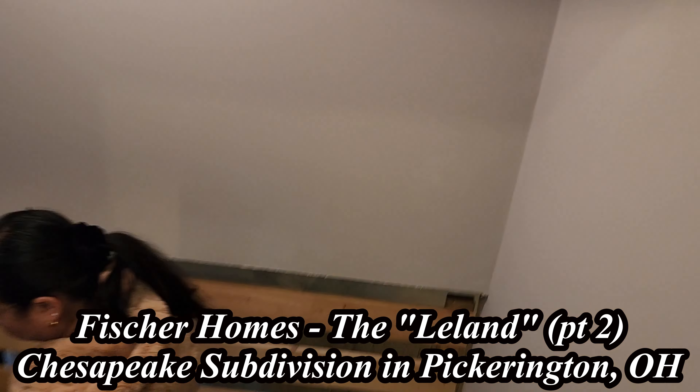Here we have the optional finished lower level — you can pause and take a look at that if you like. The next two are basically for the Atlanta area only. There's the Atlanta drop walkout, and another walkout option again for Atlanta.